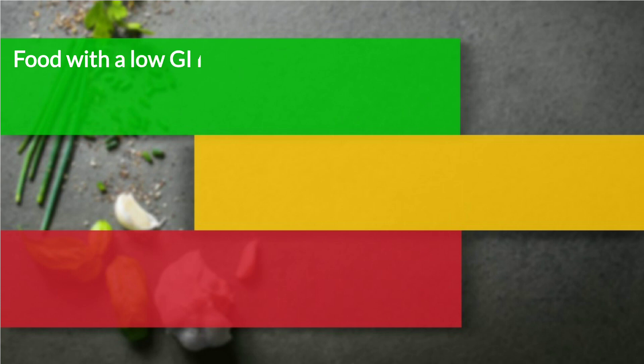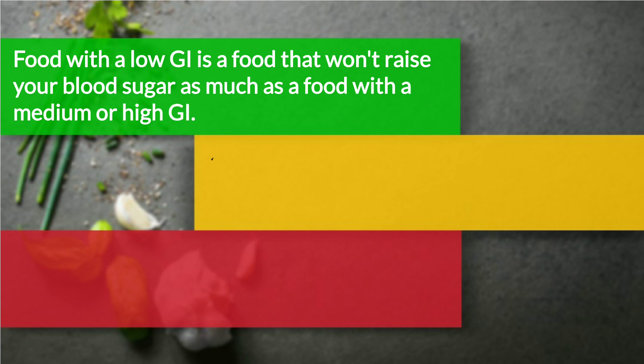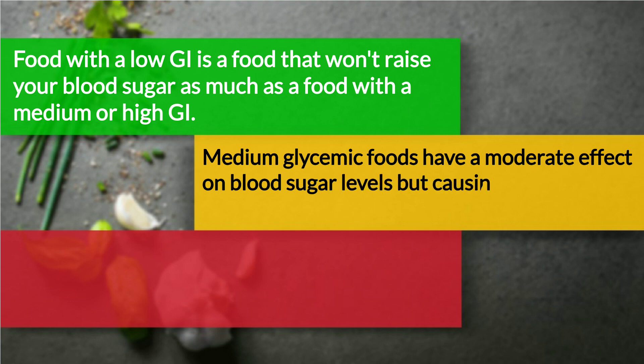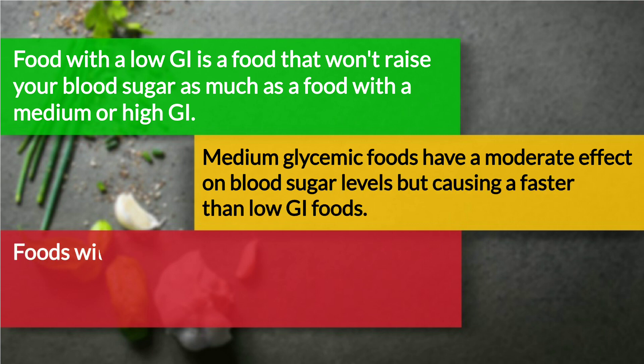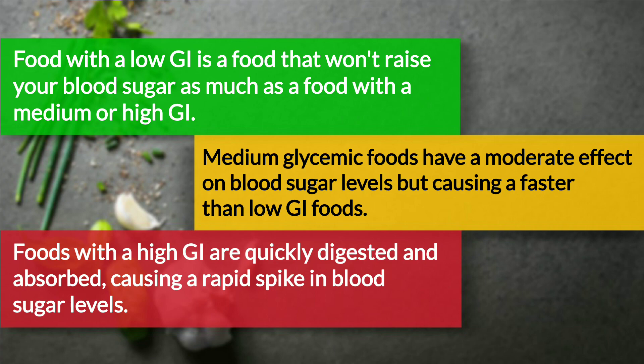Food with a low glycemic index won't raise your blood sugar as much as a food with a medium or high glycemic index. Medium glycemic foods have a moderate effect on blood sugar levels, but cause a faster rise than low glycemic index foods. Foods with a high glycemic index are quickly digested and absorbed, causing a rapid spike in blood sugar levels.